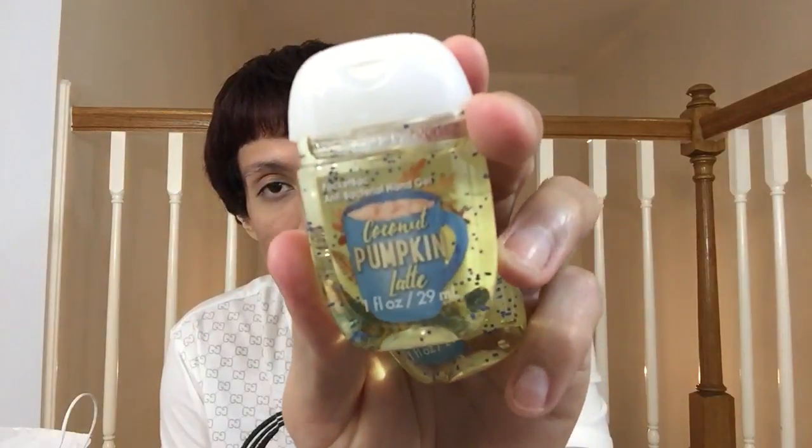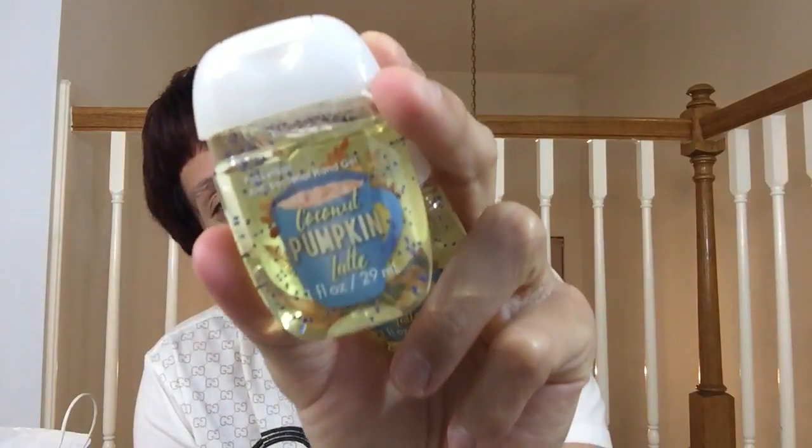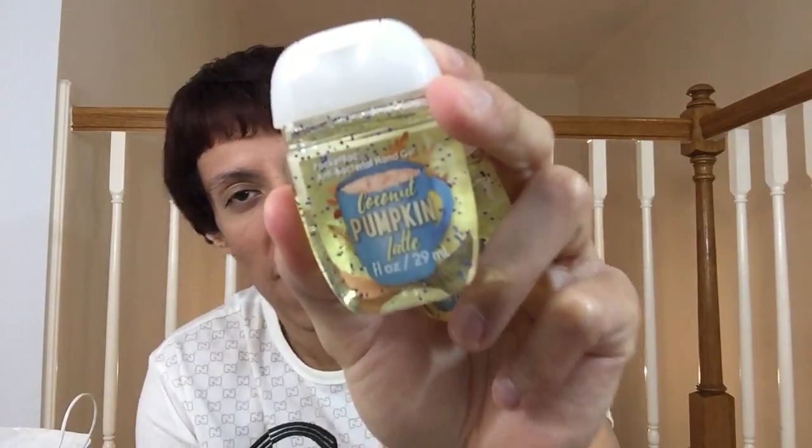I got a bunch of the Coconut Pumpkin Latte pocket bag because this packaging is really really cute and the scent is great — I got five of those. Whatever, you believe me, right?